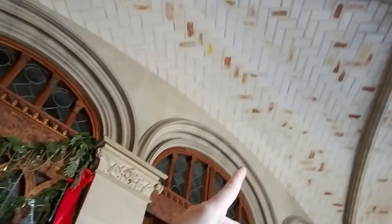It's still decorated for Christmas. Look at this beautiful, beautiful entryway. If you live near Asheville, North Carolina and come here, I would highly recommend it. I don't even know how to describe this place — it's gorgeous.